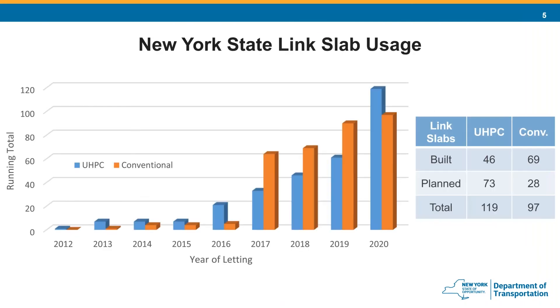Here is a bar chart of our link slab usage showing the running total number of link slabs let each year — UHPC in blue and conventional in orange. Our first link slab was let in 2012 and constructed in 2013. Over the next couple of years we did a few more, and then once we were able to evaluate their performance — which is excellent — and developed analysis methods and details, usage really took off. We currently have over 100 link slabs built, with another 100-plus being constructed over the next year or two. I should note that we don't yet have the greatest tracking system in place, so I'm certain there are link slabs out there not accounted for here.